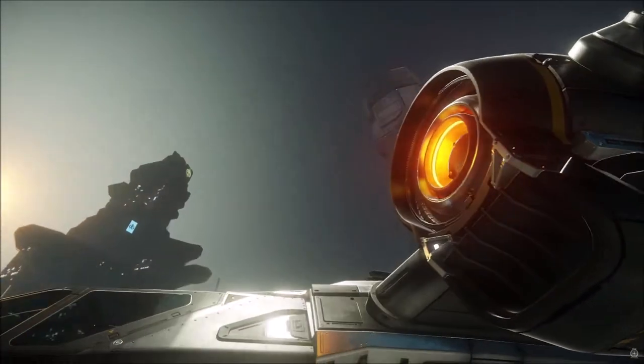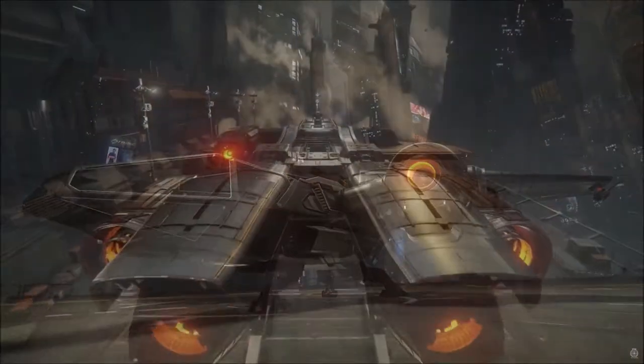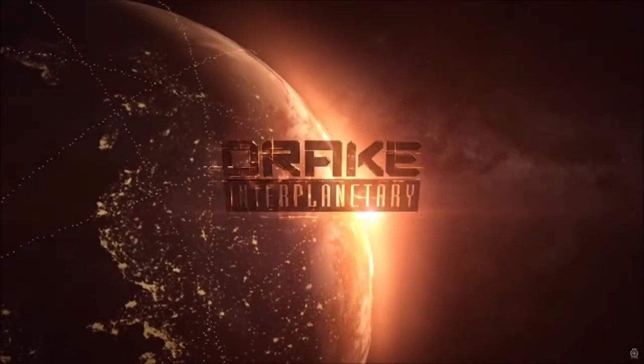Drake are finally back with the IAE after being banished over supposed links to pirate organisations and attacks. So if living in the grey is your thing, or you just fancy some out and out piracy, this one's for you. Make sure you stick around to the end of the video to see what Drake have planned as a capital ship.